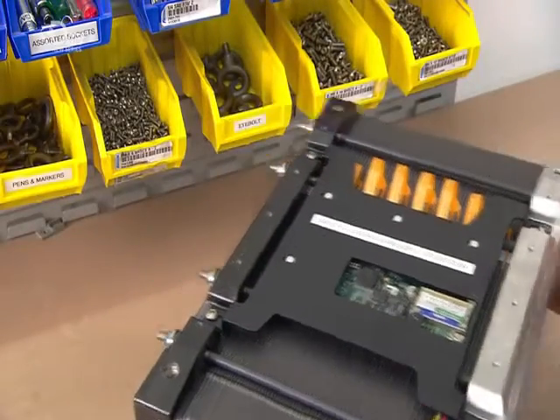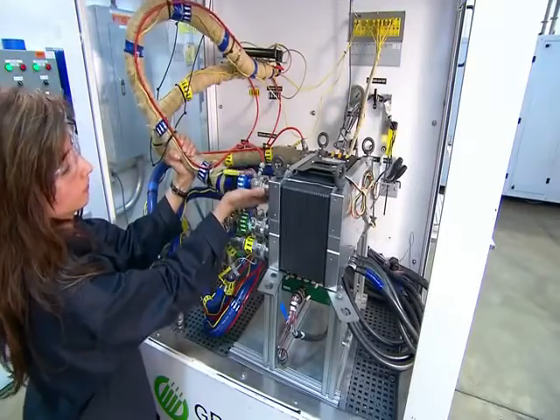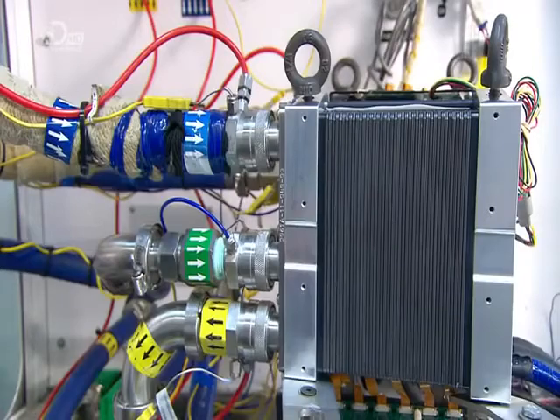The technician mounts the stack on a test station and connects a hydrogen line, an air line, and a water line for cooling. The testing machine runs a three-hour automated performance test.